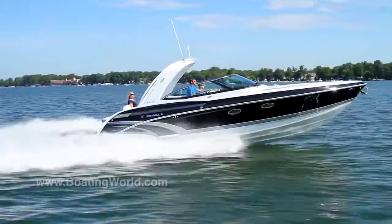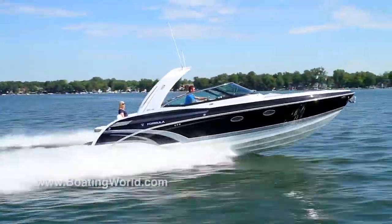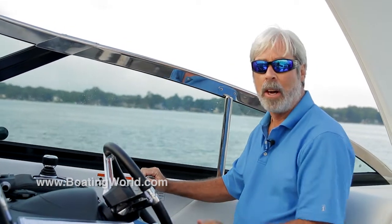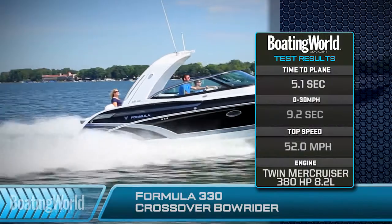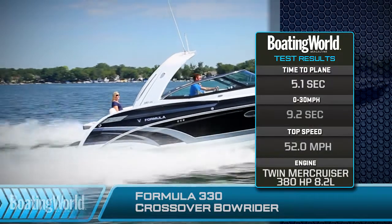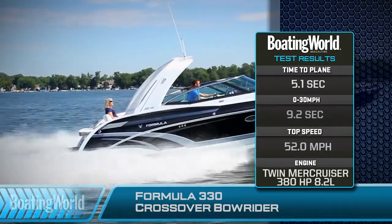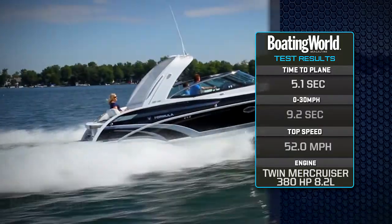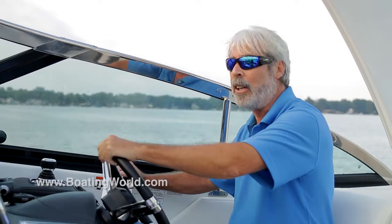We just finished testing the Formula 330 CBR. This is Formula's new bow rider, but it even has a cabin down there — it's an all-purpose day boat, and what a rocket ship this thing is. We're packing twin MerCruiser 502s down below and plenty of power. We got on plane in 5.1 seconds, at 30 miles an hour in 9.2 seconds, with a top speed of 52 miles an hour. How's that for a 33-footer?